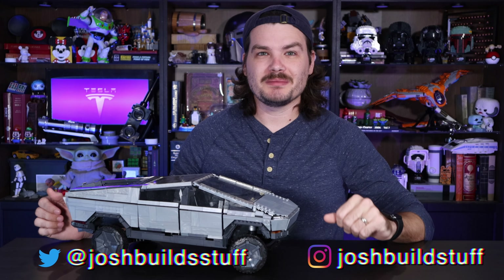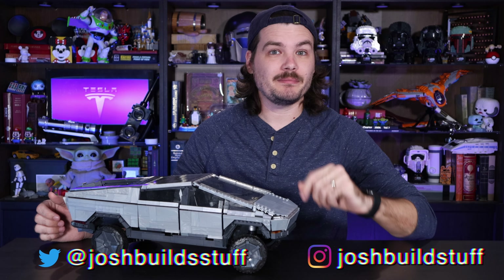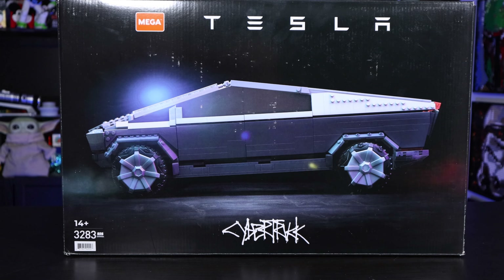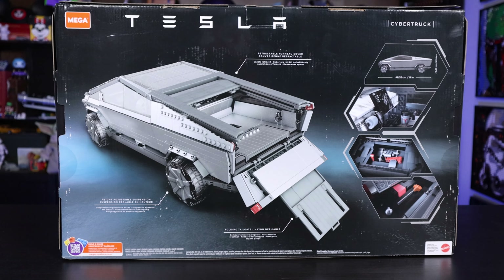You might not know it by looking at me, but I'm no billionaire, and time is money, so I'll not waste yours. Hi, I'm Josh, this is Josh Builds Stuff, and today we are talking about the all-new Mega Tesla Cybertruck set. Mega is the name of the brand that this set is from — it is a Mega Constructs set, not a Lego set.